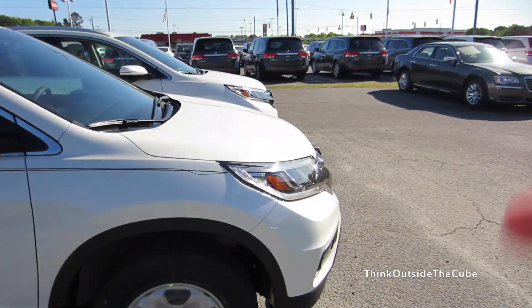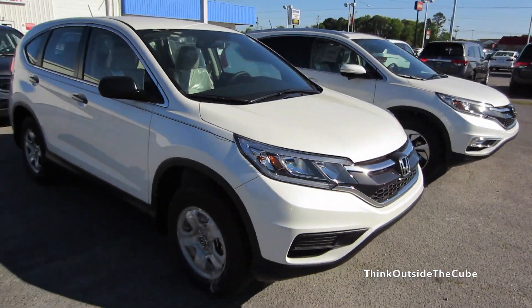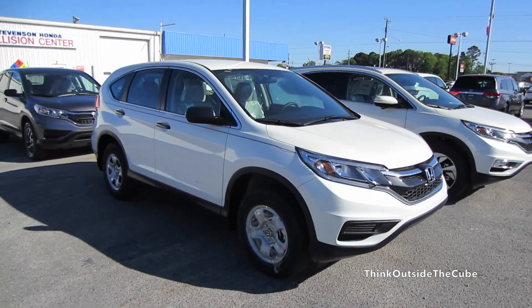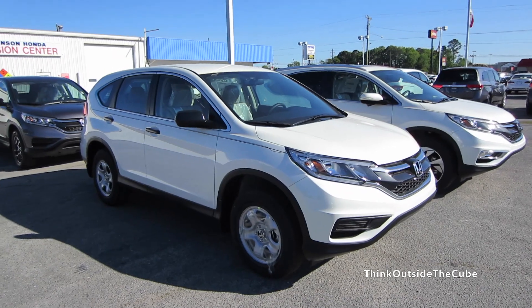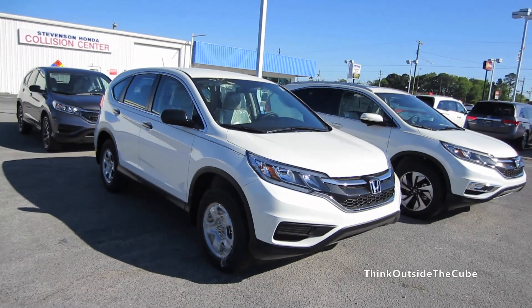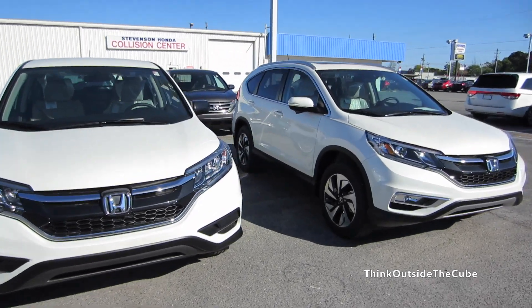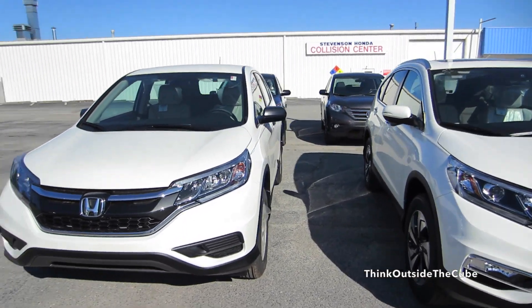Really, that's about it. We could take a look under the hood, but we all know what the 2.4 Earth Dreams looks like, so there's really nothing special under there. Thank you guys for watching this quick video of a 2016 Honda CR-V LX. I hope it was informative and not a waste of your time. Thanks for watching, and I'll see you in my next video.